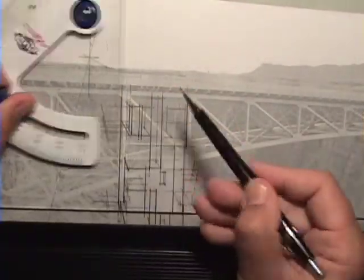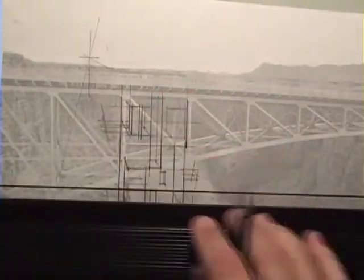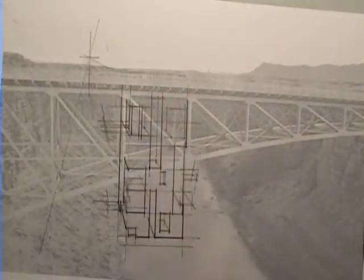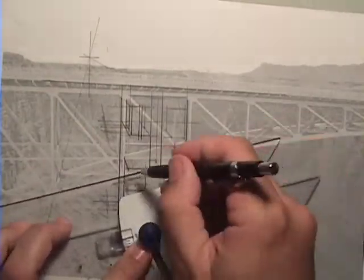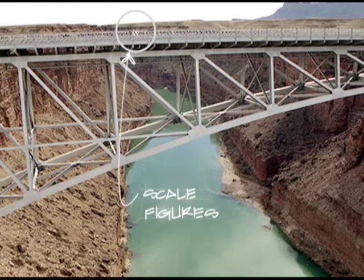As noted in previous episodes, I'm always more inclined to go modern, and this site really lends itself to that aesthetic. To get an idea of how big this house is going to be, we can gauge the scale of the photo from the people on the bridge.